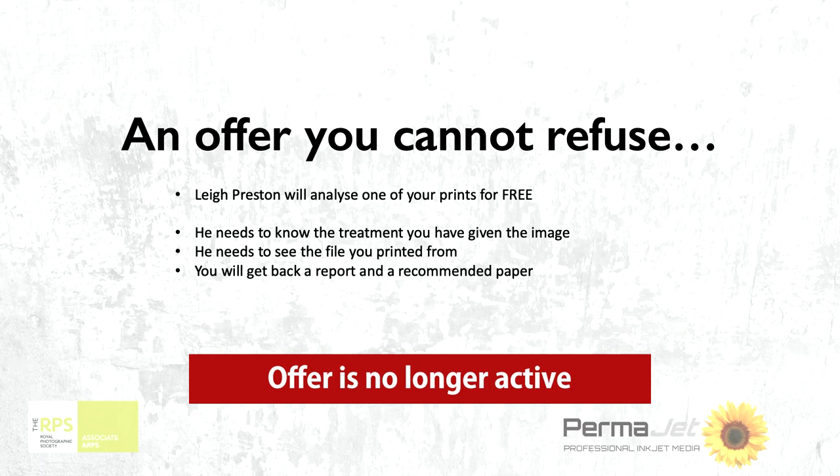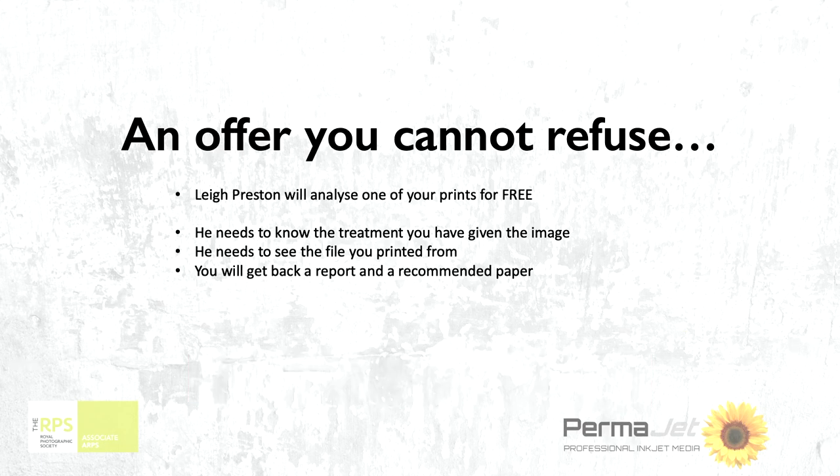What we're going to do is my friend and guru Lee is going to analyse 20 images. The first 20 people to send work in to Permajet — Lee will take it and analyse it and you'll get a report back. He needs a little bit of information from you to start with. At this point I'm going to hand over to Lee and let him explain that for himself, because I think it's better coming from him than me.